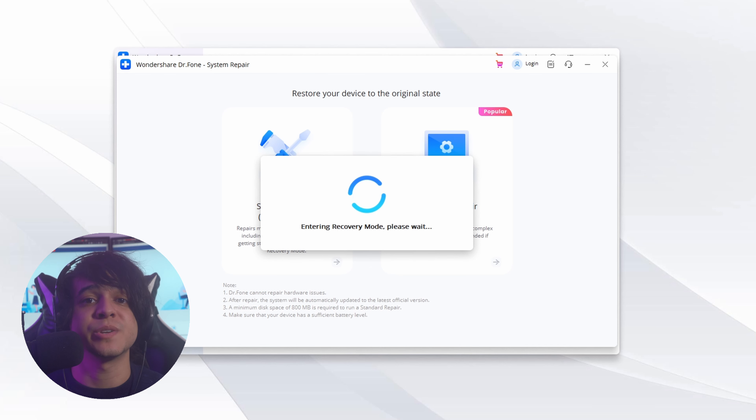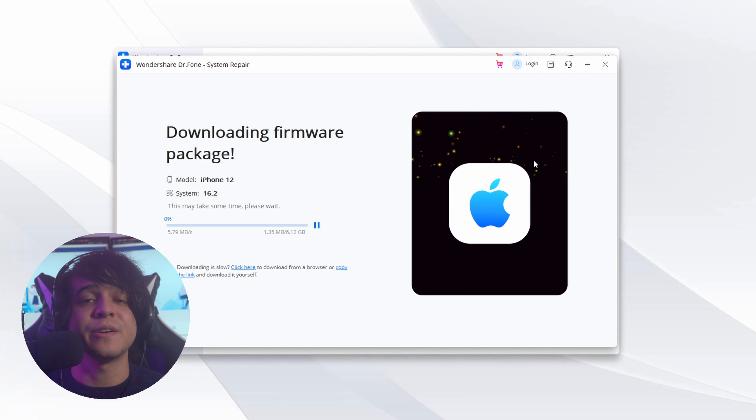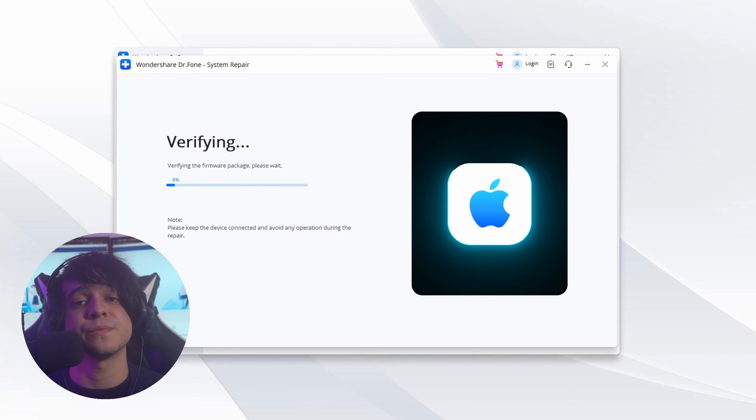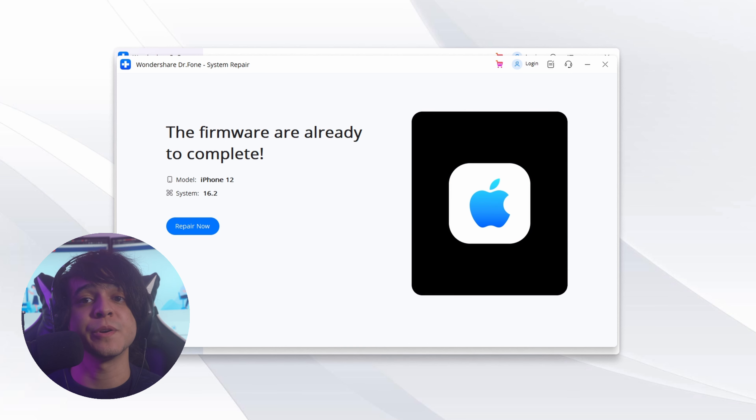You will need to activate Recovery Mode on your iPhone. Connect your iPhone to your computer and select Trust, then follow the on-screen instructions to activate Recovery Mode. Once activated, select the iOS version used on your iPhone to download and install it. Dr. Phone will verify the firmware before installing it, then hit Repair Now to fix the slow charging issue. When the process is complete, click Done and start charging your iPhone at normal speeds.